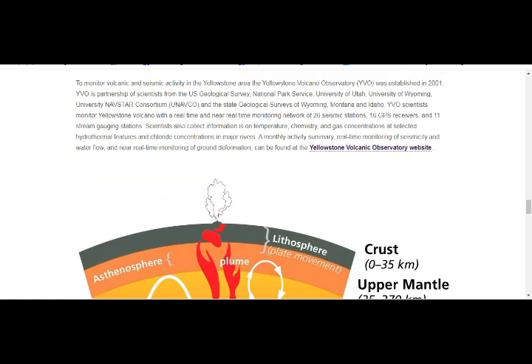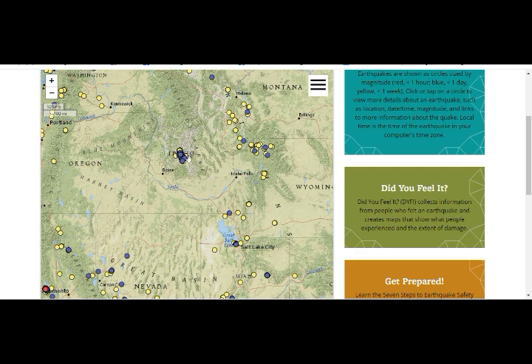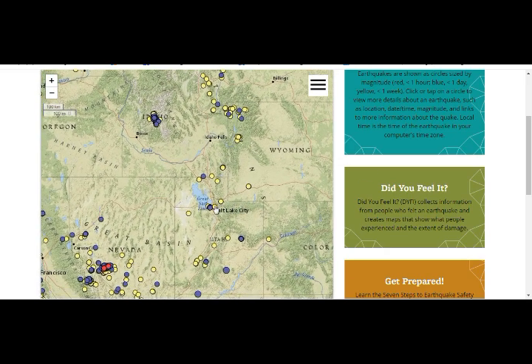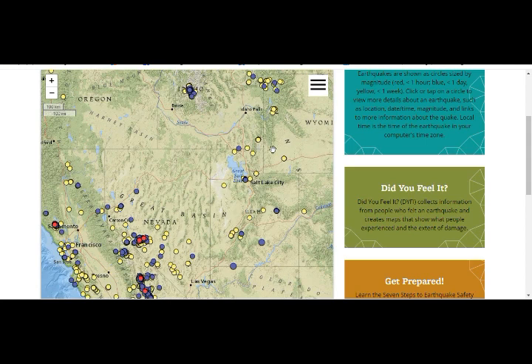The earthquake swarm is still ongoing from the 6.5 magnitude earthquake that hit out of nowhere on March 31st. That was about two weeks after the 5.7 Salt Lake City earthquake that hit on March 18th. All of you there, please be very careful. Thank you for your support.